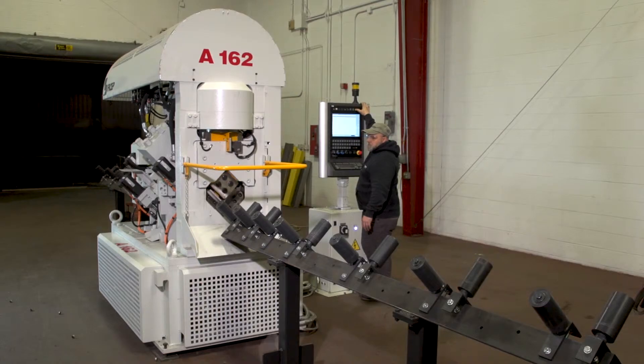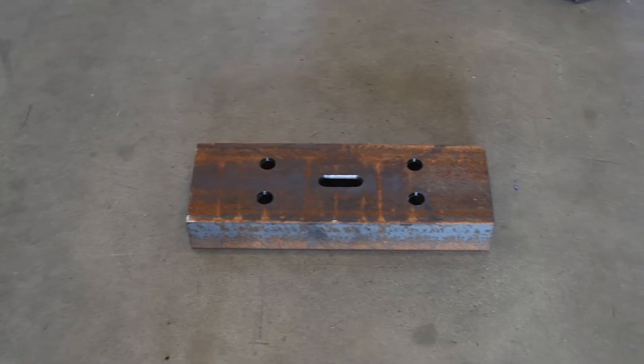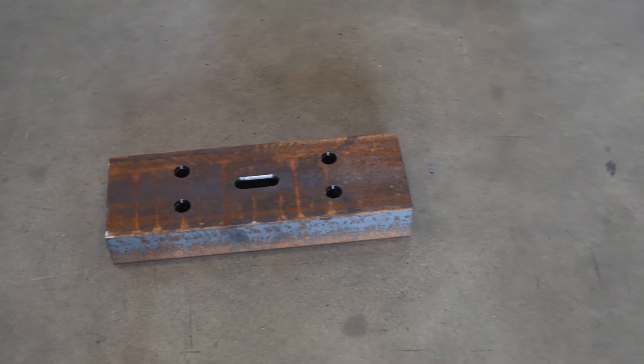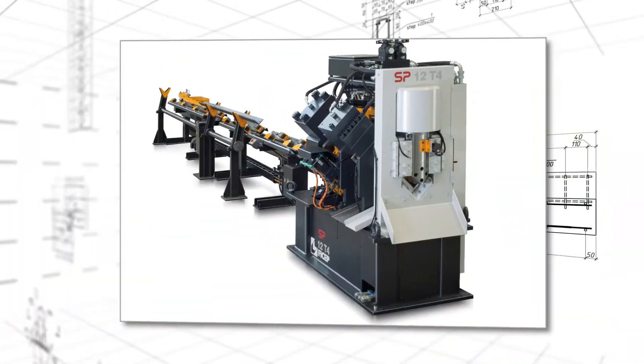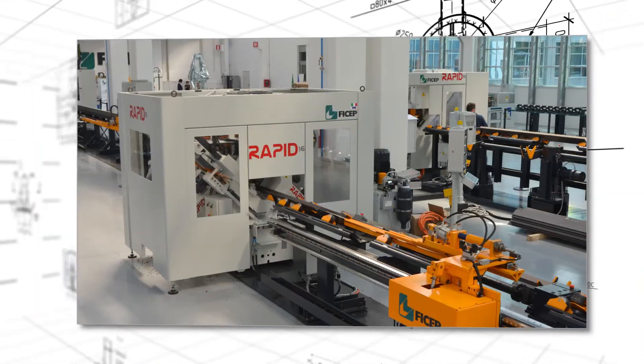Let us review in detail your angle, flat and channel fabrication applications to determine what is the most productive and economical approach for your firm. The diversity of FICHEP's 29 different models and sizes of angle lines enables us to suggest the ideal solution to your application.